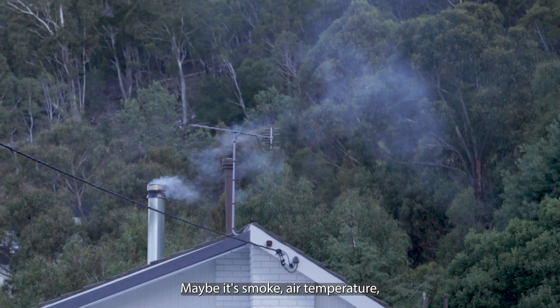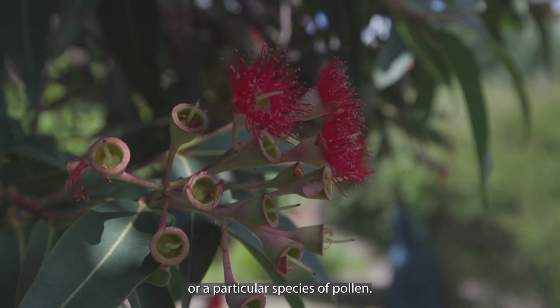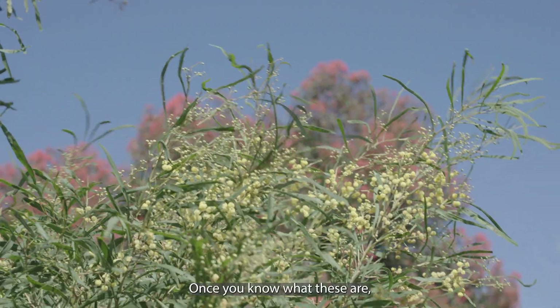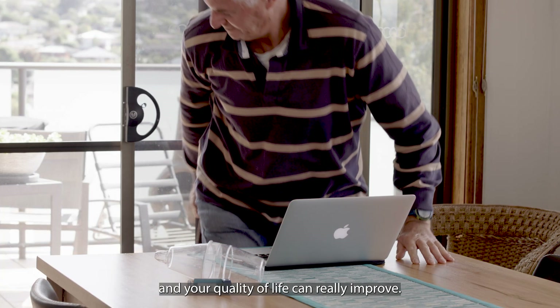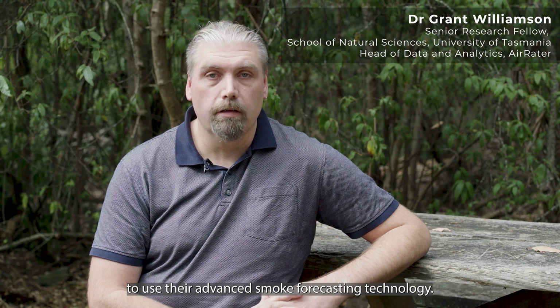Maybe it's smoke, air temperature or a particular species of pollen. Once you know what these are, you can manage your exposure to them and your quality of life can really improve. Air Raider has teamed up with CSIRO to use their advanced smoke forecasting technology.